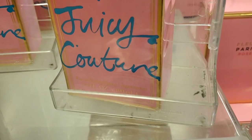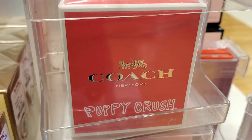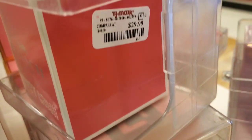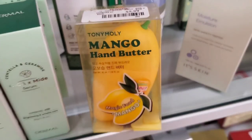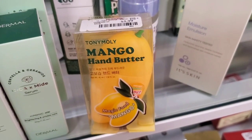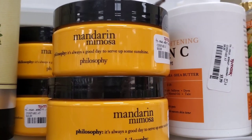For new body care, I found this Peace, Love and Juicy Couture perfume for $19.99 — great price, and it's 3.7 fluid ounces. They also had this Coach Poppy Crush Perfume, new here for $29.99, and this Tony Moly Mango Hand Butter — they always have the cutest packaging — for $6.